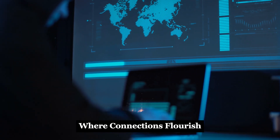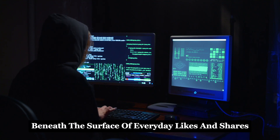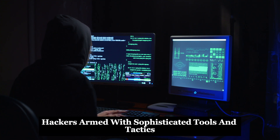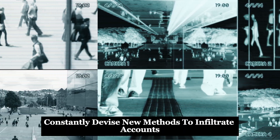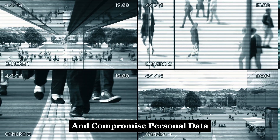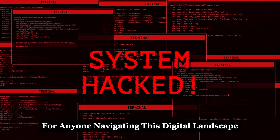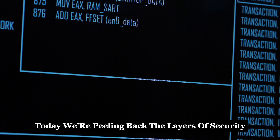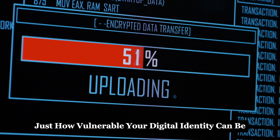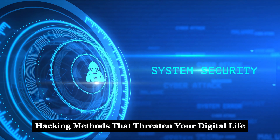In the sprawling world of Facebook, where connections flourish, so too do the schemes of hackers. Beneath the surface of everyday likes and shares, a darker narrative unfolds. Hackers, armed with sophisticated tools and tactics, constantly devise new methods to infiltrate accounts and compromise personal data. Understanding these threats is paramount for anyone navigating this digital landscape. Today, we're peeling back the layers of security to expose just how vulnerable your digital identity can be. Stay tuned as we unveil the top 10 hacking methods that threaten your digital life.